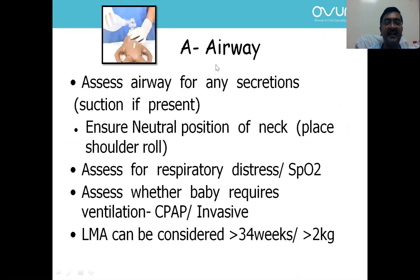Once sugar and temperature are stabilized, look at stabilizing the airway prior to transport. Assess for secretions and clear them. Ensure neutral position of the neck. If there is respiratory distress or low saturation, start oxygen. If the baby requires ventilation, start CPAP or invasive ventilation. Remember, a laryngeal mask airway can be used safely during transport for babies beyond 34 weeks or 2 kg, and is not a complex procedure — even nurses can manage it.